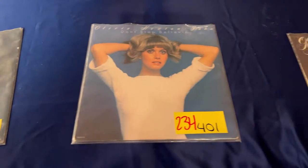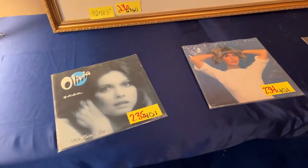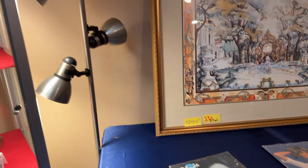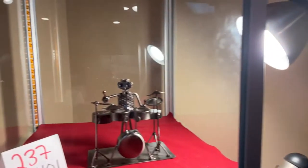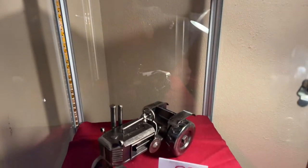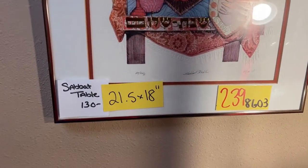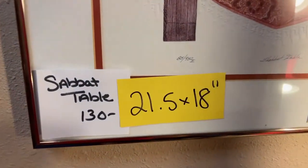Those are some oldies — remember when Olivia looked like that? Great actress, guys. It makes you realize we live one life — do greatness, right. We've got the drummer, we've got the tractor in metal, and we have the sabbat table — 21.5 by 18 inches.